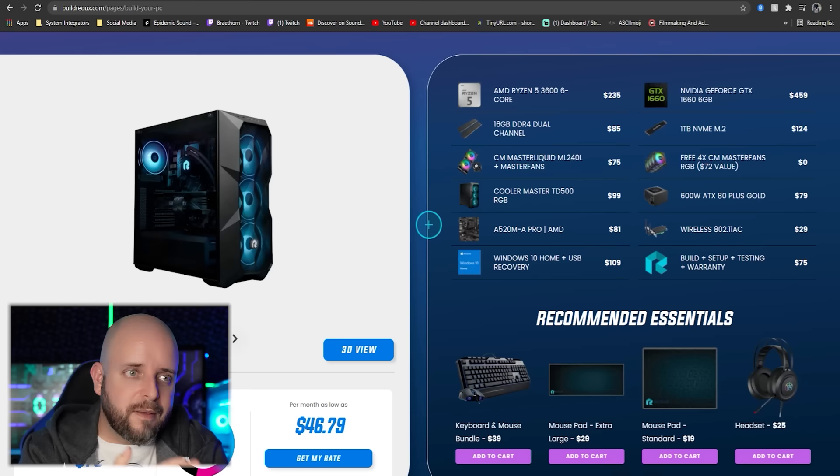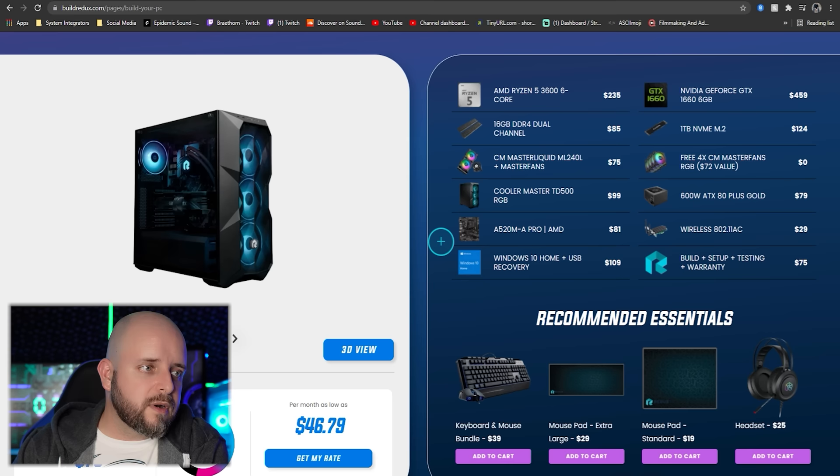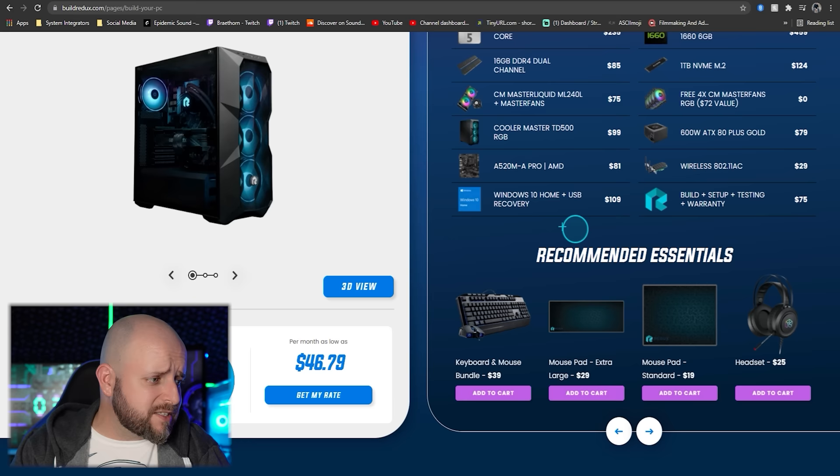If you just want to game at 1080p, Build Redux is catching up on their systems. This one doesn't use an X570 board — unfortunately they went with an A520M board, though it's still capable of running any 5000 series AMD CPU. The Ryzen 3600 — six cores, 12 threads — is a great budget gaming CPU paired with a GeForce GTX 1660. People who bought it report getting a 1660 Super. It has dual-channel RAM, a one-terabyte M.2 drive, a 240mm AIO, and a great airflow case. It's a solid budget system at $1,400.